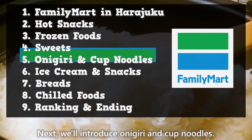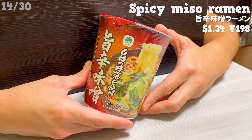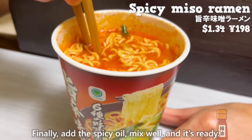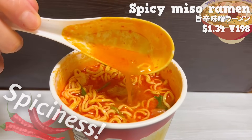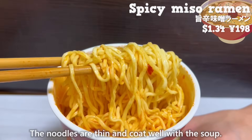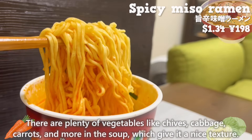Next, we'll introduce onigiri and cup noodles. First, let's start with the miso-flavored cup ramen. It's a private brand product, so it's nice that the price is affordable. Finally, add the spicy oil, mix well, and it's ready. It has the spiciness of red pepper, but the umami and sweetness of miso make it delicious. The noodles are thin and coat well with the soup. There are plenty of vegetables like chives, cabbage, and carrots in the soup, which give it a nice texture.